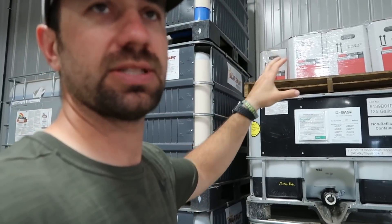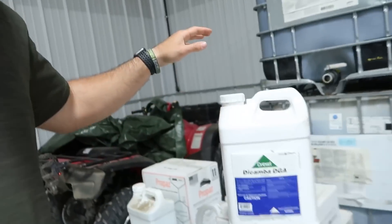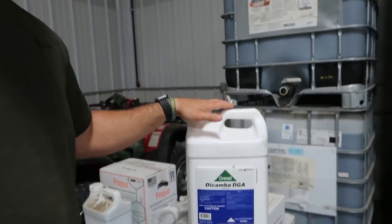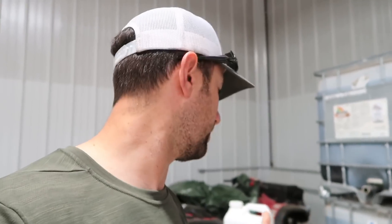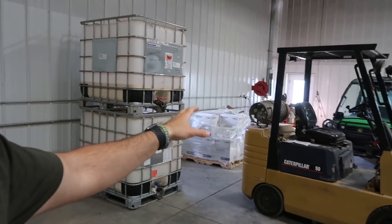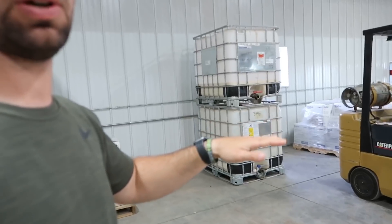This right here is the newest form of dicamba — Fexapan and Engenia. This guy right here is kind of one of the more original formulations of dicamba, similar to Banvel. That one legally can't be sprayed on beans, but physically it probably could. And we got some more Status over there, which we're spraying post on our corn — all that does is it's a later formulation that has safeners in it to allow you to spray corn that's taller.